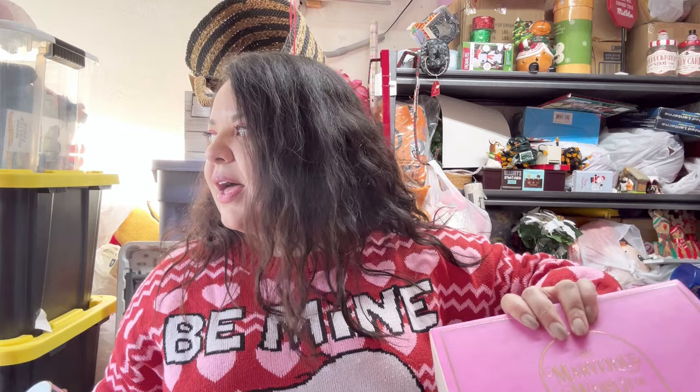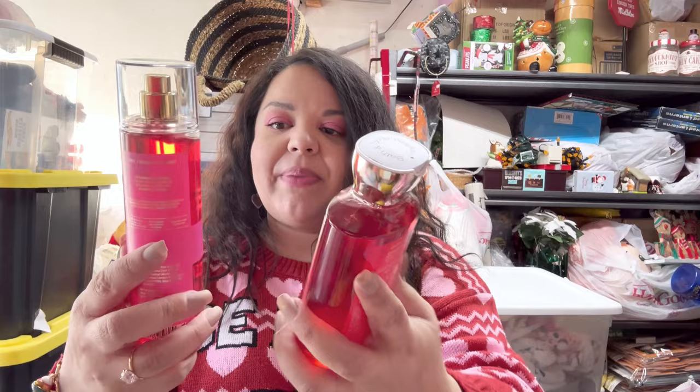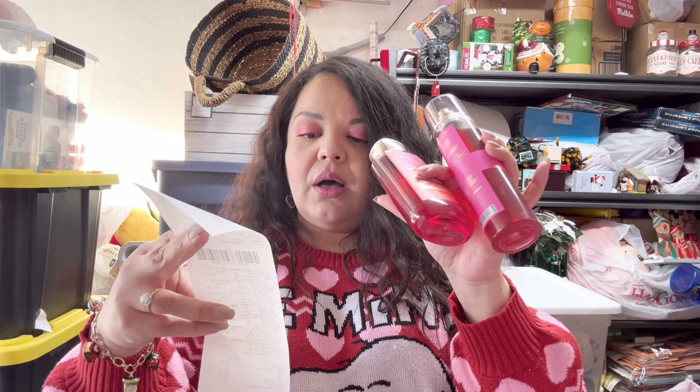I picked these up because I had forgotten — I had gotten these for my son's teacher and therapist, but my son couldn't go in to give the presents during Christmas week because he was sick. So we're going to give those for Christmas and then for Valentine's we're going to give them these — the Strawberry Pound Cake set, 75% off. The mist came out to $4.24 and the shower gel $3.37.